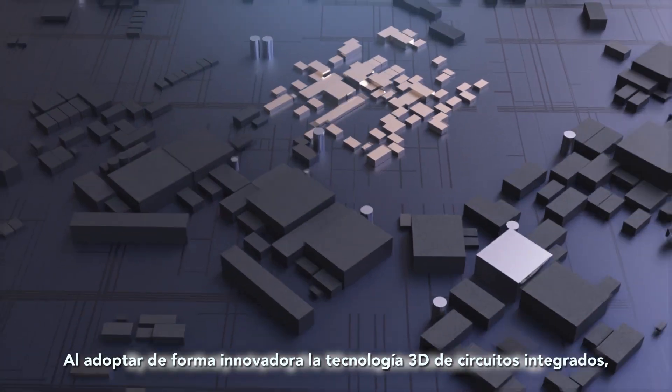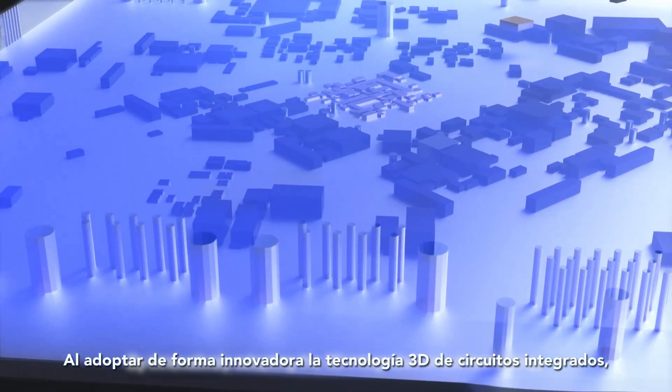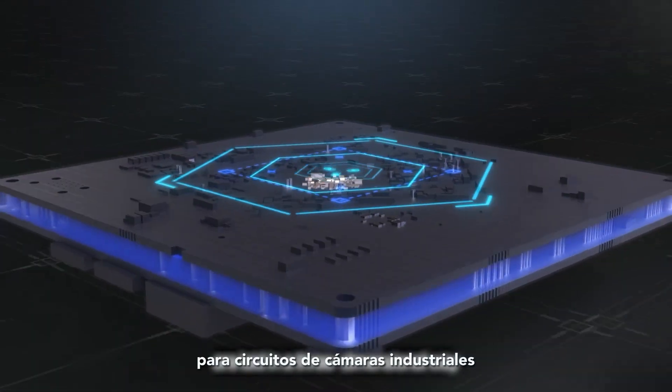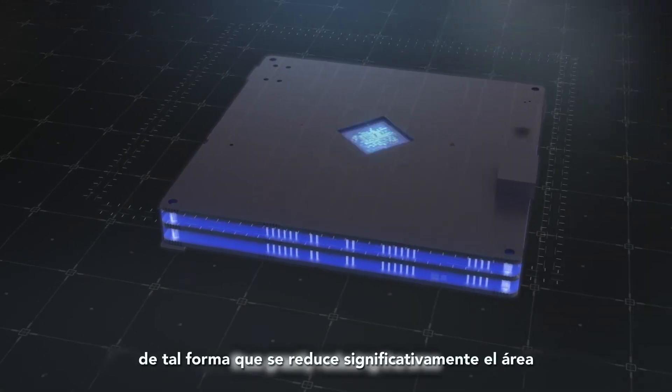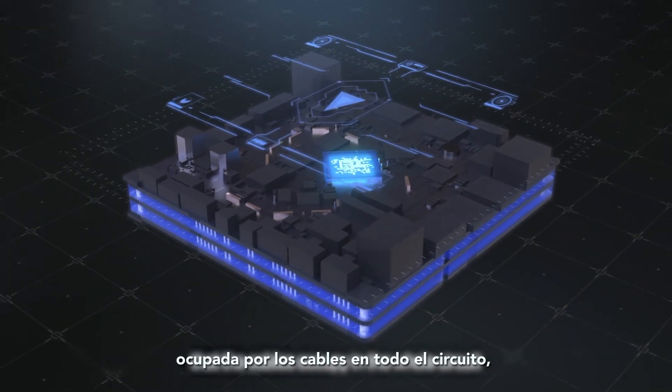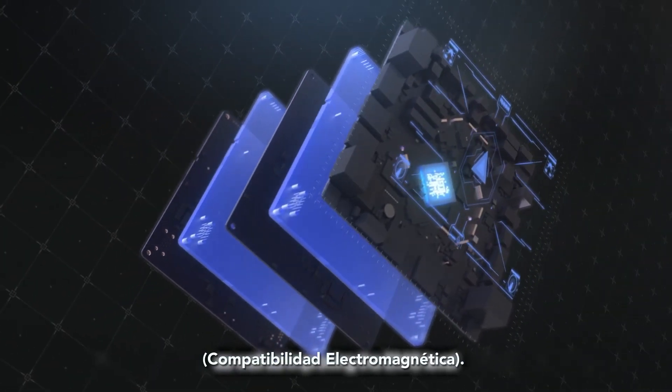By innovatively adopting 3D integrated circuit technology, cables for industrial camera circuits are laid in a three-dimensional way and plug-ins are removed, thus greatly reducing the area that cables occupy in the whole circuit, as well as improving the EMC level.